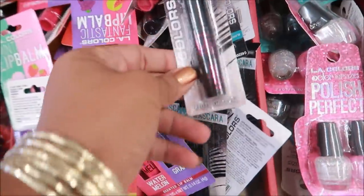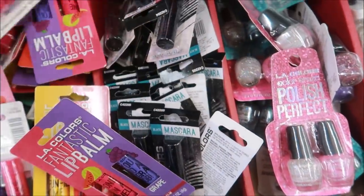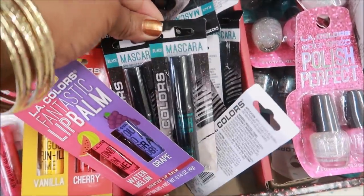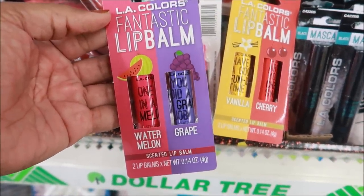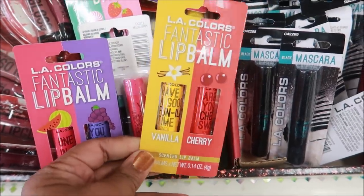It's kind of loud in the store today. Here's some very black mascara, and then there's just regular black. Here's some lip balms — this one is in watermelon and grape, then I see cherry and vanilla.